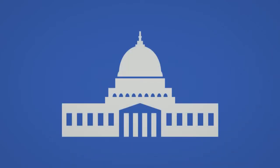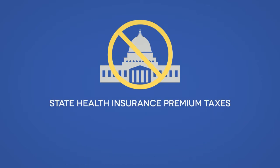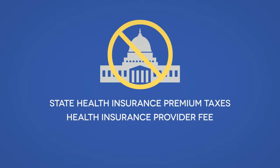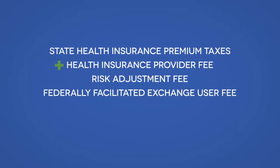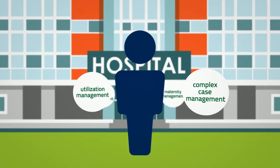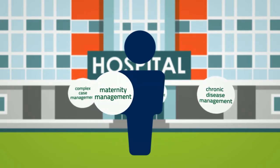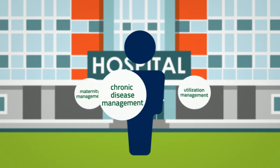Self-funded employers avoid paying a number of taxes and fees: state health insurance premium taxes, the health insurance provider fee, the risk adjustment fee, and the federally facilitated exchange user fee. These fees can total up to 6% or more of premium costs. MedCost care management programs can also help significantly reduce hospital stays and proactively manage catastrophic cases.